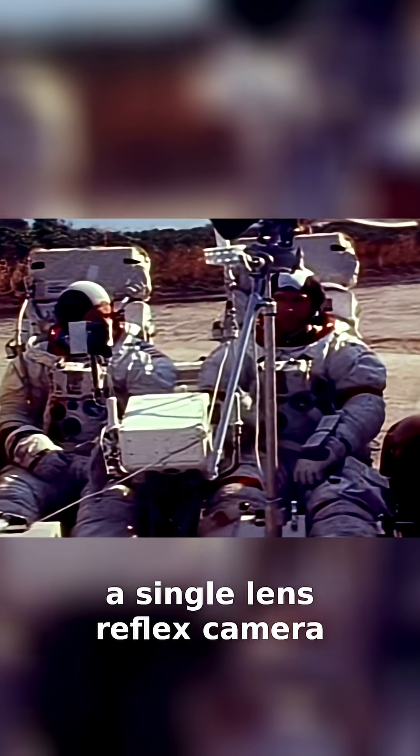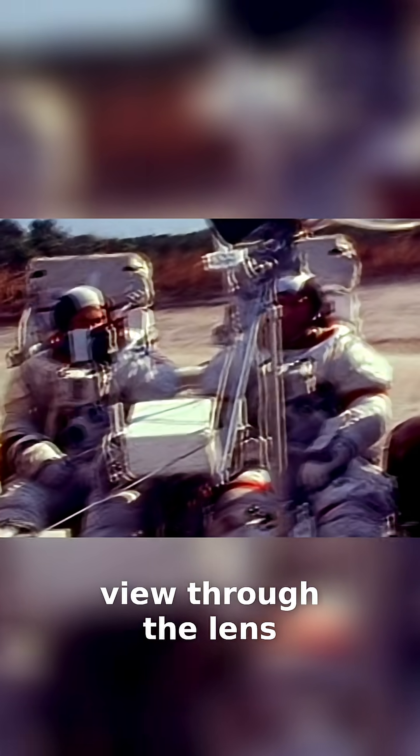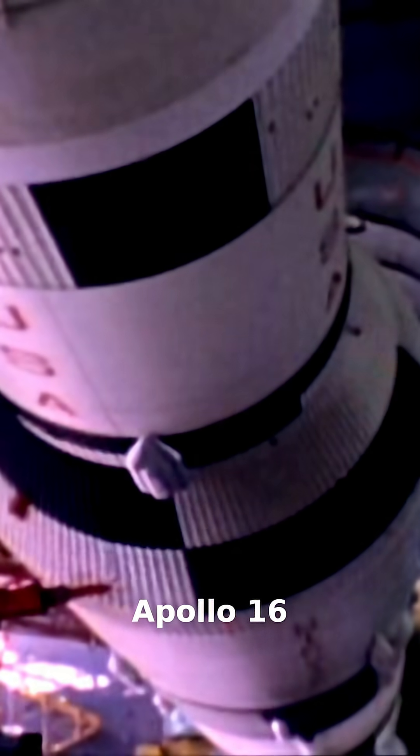This is known as a single-lens reflex camera, or SLR, and unlike other kinds of film cameras, permits the user to view through the lens and see exactly what will be captured. First flown on Apollo 15, this incredible camera is seeing yet another upgrade for the mission of Apollo 16.